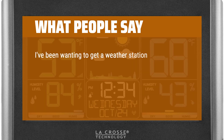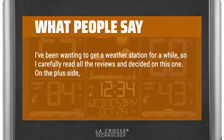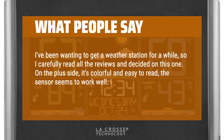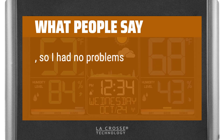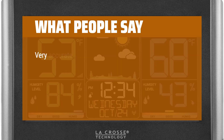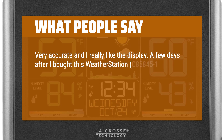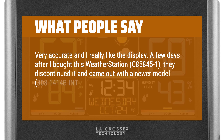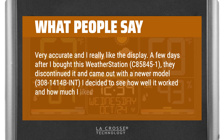I've been wanting to get a weather station for a while, so I carefully read all the reviews and decided on this one. On the plus side, it's colorful and easy to read, the sensor seems to work well. I followed the instructions — seriously, read the instructions — so I had no problem setting it up and it works as advertised. Very accurate and I really like the display. A few days after I bought this weather station, C85845-1, they discontinued it and came out with a newer model, 308-1414B-INT.